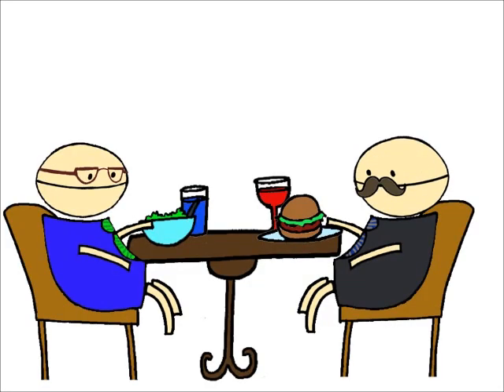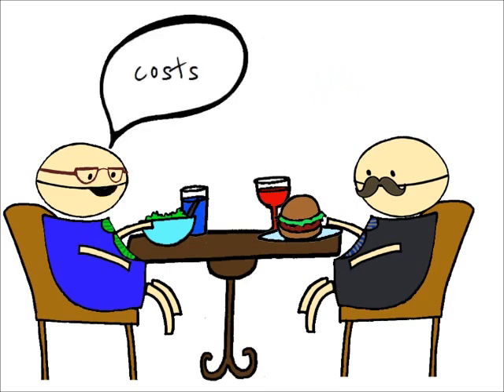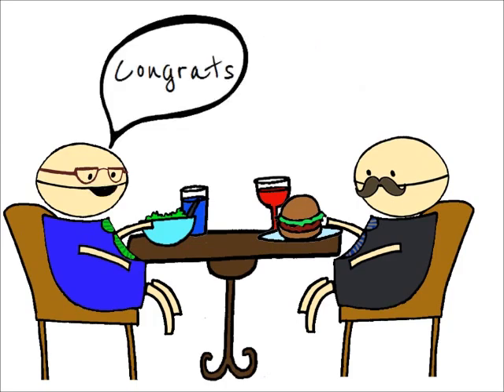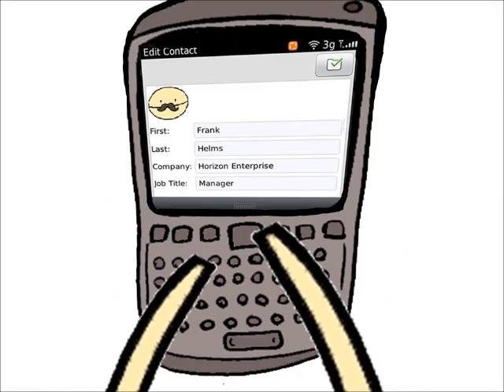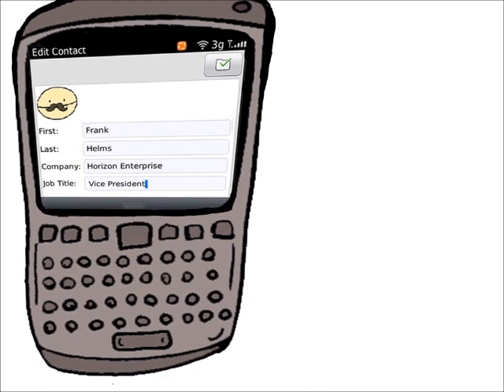For example, John meets Frank over lunch to discuss some business matters related to the project. Near the end of the meeting, Frank informs John of his promotion and his changed contact information. John quickly enters this into his PDA, which in turn synchronizes with Outlook and then with CRM.